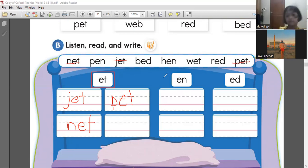What else? We still have one more for ET sound. Can you find it? Which one has an ET sound? I don't know. It's wet. Wet. So how to write wet? It's W-E-T. Wet.